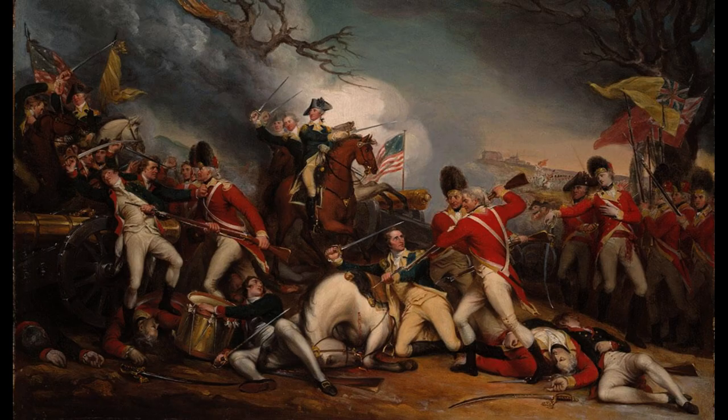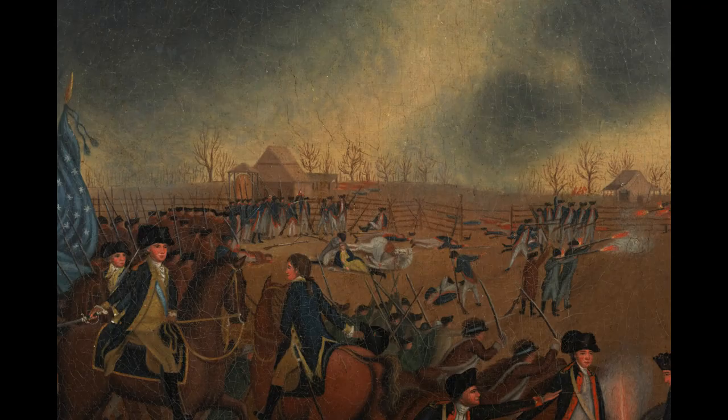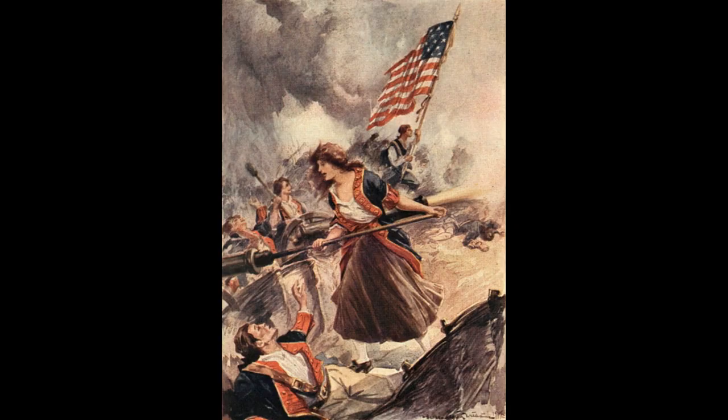Furthermore, the successful capture of Nassau also had a significant impact on the British. The British were forced to abandon their naval base on New Providence Island and withdraw their forces from the area. This was a significant blow to their efforts to control the Caribbean and maintain their hold on the American colonies. The Battle of Nassau demonstrated that the American rebels were a formidable force to be reckoned with and that the British would need to adopt a more aggressive approach if they wanted to gain control of the colonies.